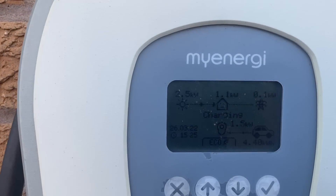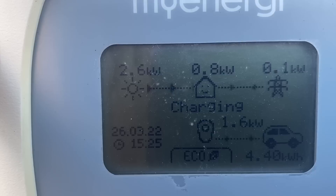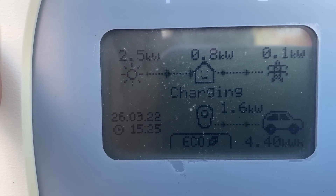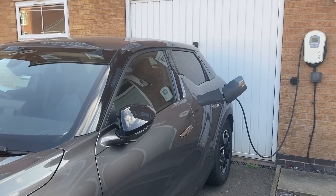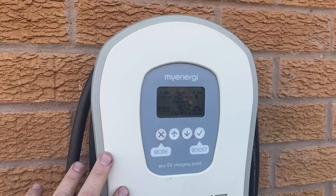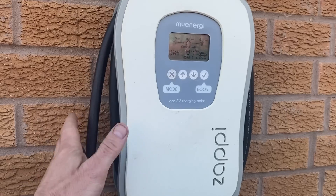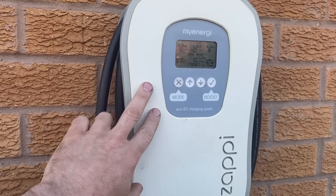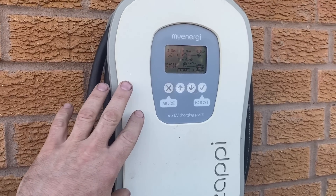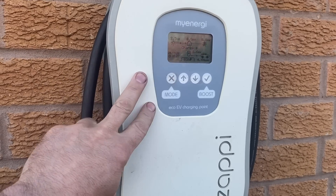This is our Zappi. You can see it's currently charging at 2.6 kilowatts — 1 kilowatt going into the battery and 1.6 into the car, which is actually our neighbour's — we've got excess energy today, so why not? The Zappi is clever because via the hub it monitors where solar energy is going and can divert it into the car, or it can just be used as a normal charger. We do time-charge in the depths of winter on off-peak energy. It's a fantastic bit of kit — we've had it for years and it's been ultra reliable.